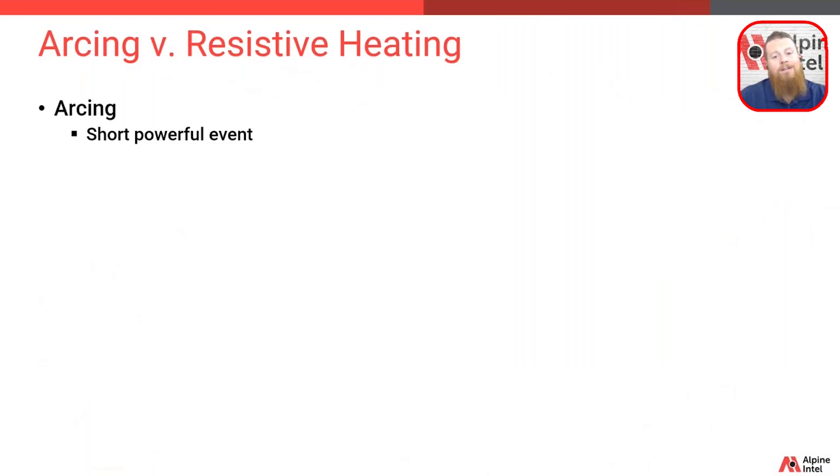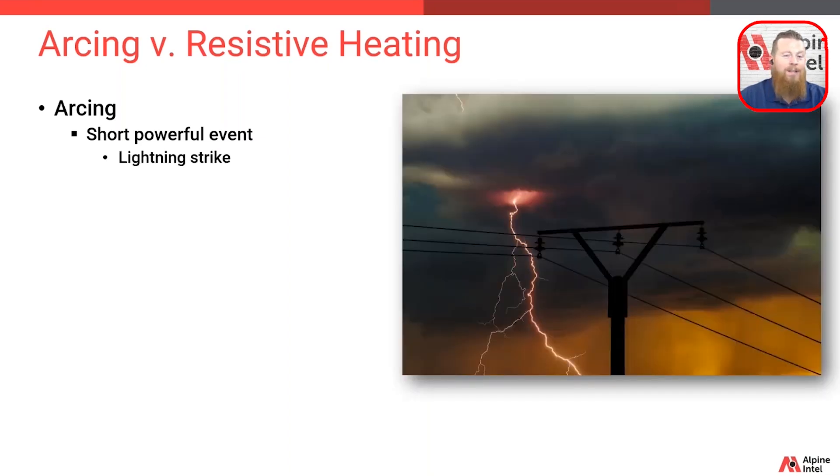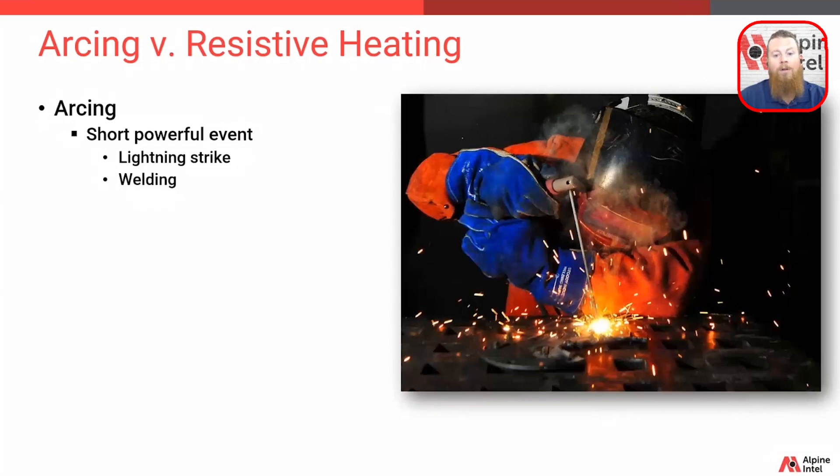To understand electrical fires, we really need to start that conversation with arcing and resistive heating. Arcing is a short, powerful event — like a lightning strike or welding — which uses arcing that heats up, and the heat it generates to melt and fuse the metals.